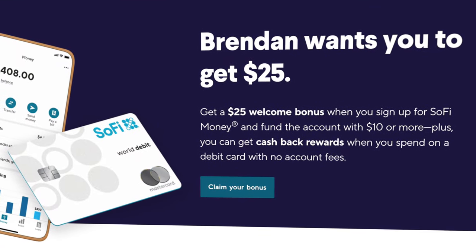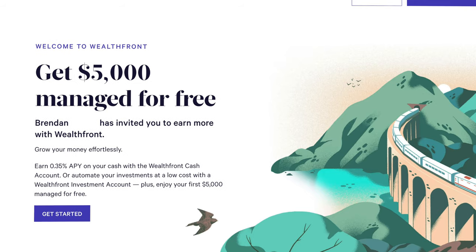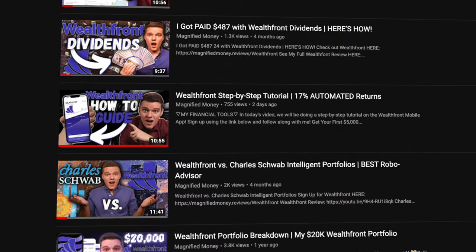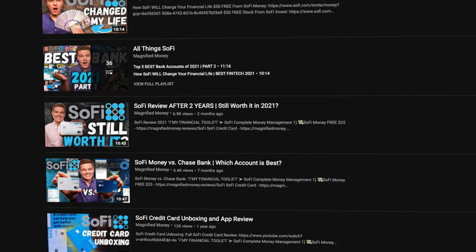Considering I review financial products for a living, I obviously have a ton of different accounts opened, and as a result, I've decided that for the time being Wealthfront is going to be the best option for my long-term automated investing plan. If you want to give SoFi Money or SoFi Invest a shot, I'll leave links in the description where you can sign up and get some free cash, as well as a link to Wealthfront where you can sign up and get your first $5,000 of investments managed for completely free. If you want an in-depth look at either of these platforms, I'll also leave links to all the different videos I've made on both SoFi and Wealthfront.